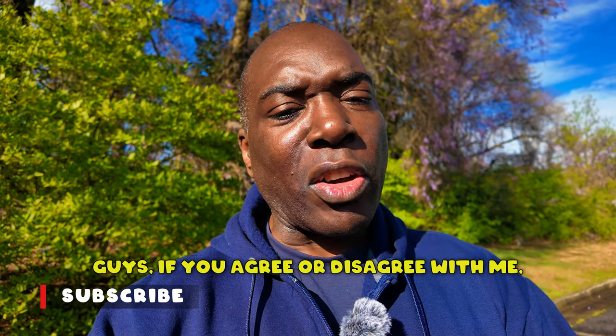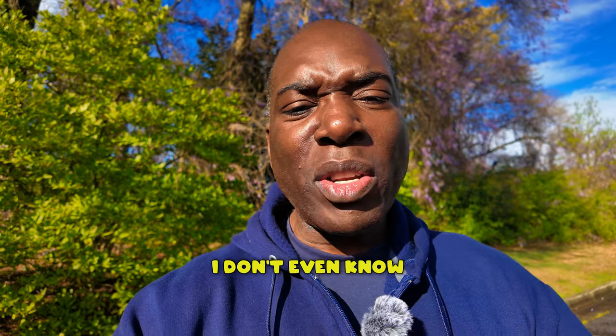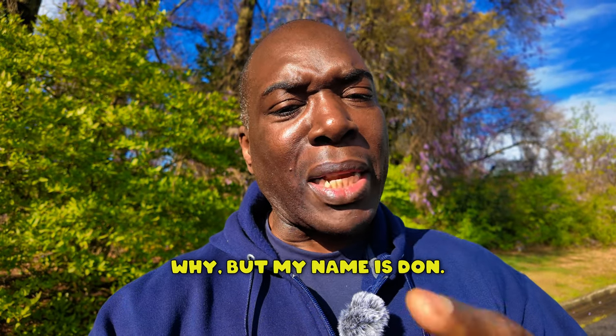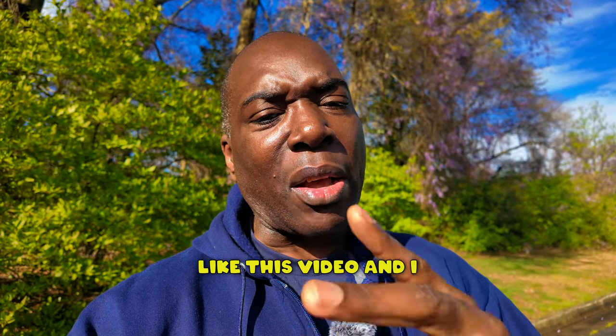Guys, if you agree or disagree with me, put your comments down below, like this video, and subscribe to the channel. I'm heated — I don't even know why — but my name is Don. You were watching The Bitter Car Guy. Like this video and I will see you on the next one. Peace.